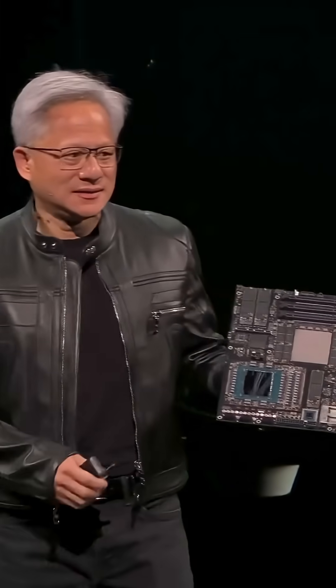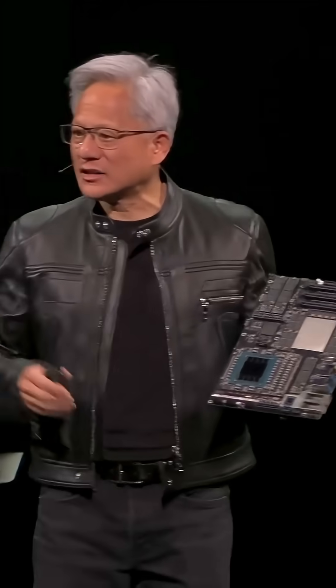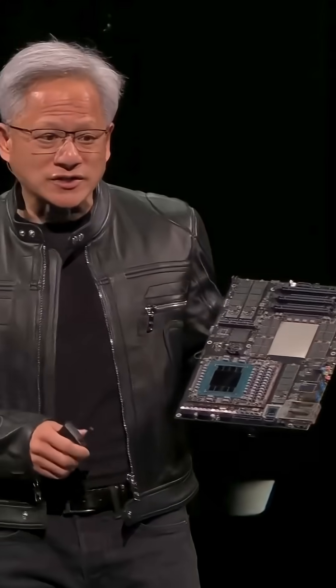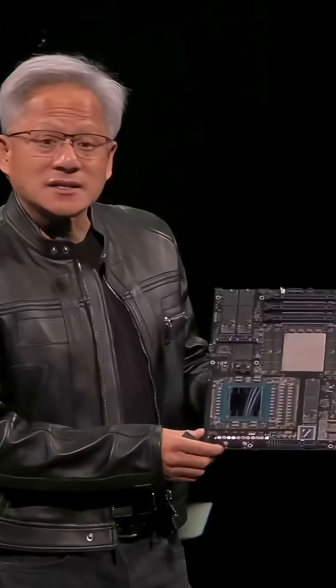This is another desk-side. This is also going to be available from Dell, HP, Asus, Gigabyte, MSI, Lenovo — amazing workstation companies. And this is going to be your own personal DGX supercomputer.